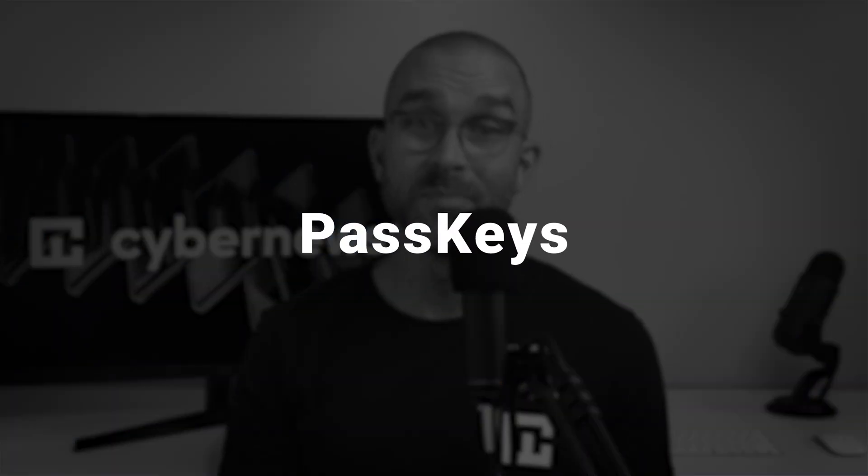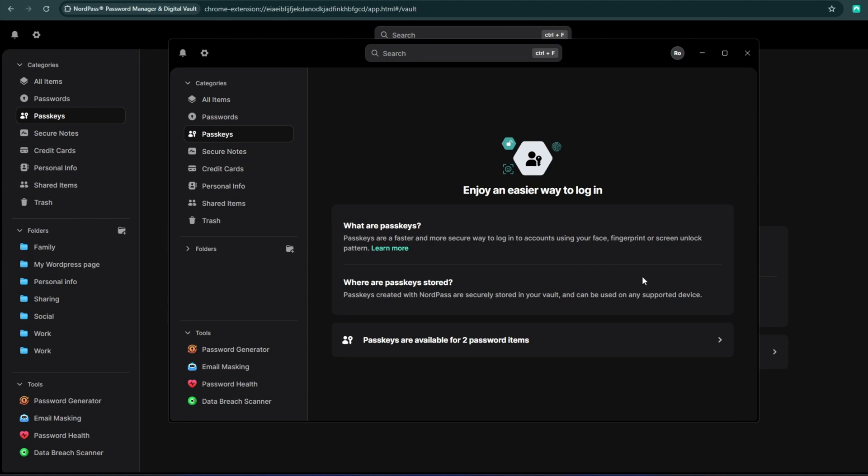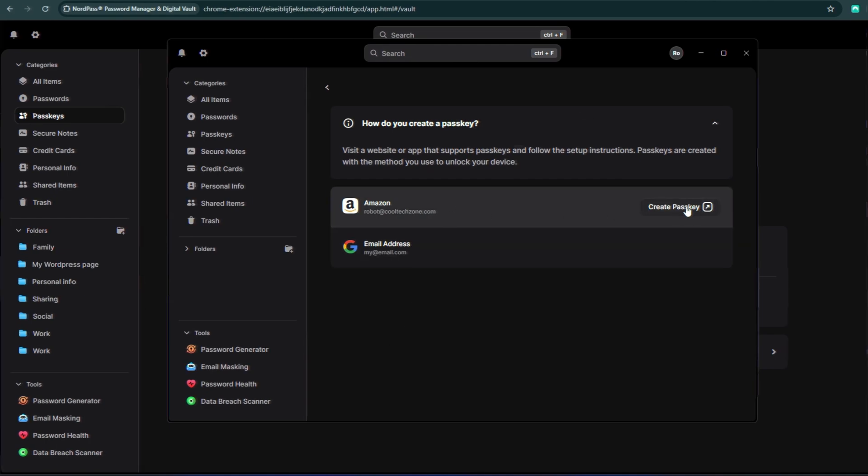If you want to ditch passwords altogether, try passkeys. This is a more streamlined and secure method of accessing your accounts, since it skips the password part entirely. When logging in, you'll just need to verify your identity, usually with biometrics or a PIN code. For now, passkeys are only supported by a handful of websites, but they'll likely become an account security staple in the future, so it's nice to get used to them.